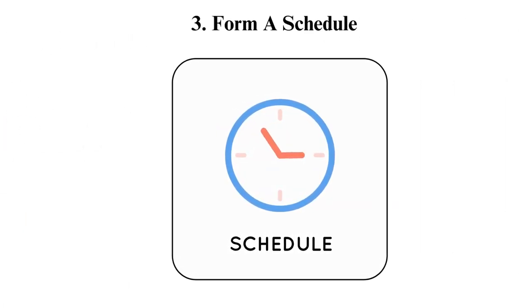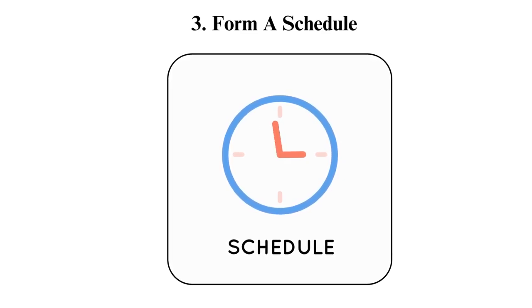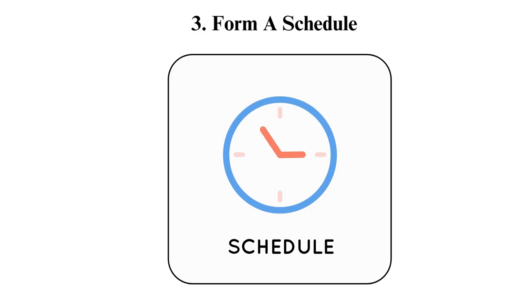Tip 3: Form a schedule. Routine plays a huge role in creating a successful online student. Make a schedule and make sure you are committed to it. In the physical classroom, instructors will frequently check on you, helping you stay on your toes. They are mainly absent from online classes. You should create a schedule, which you can do by marking important dates on your calendar.